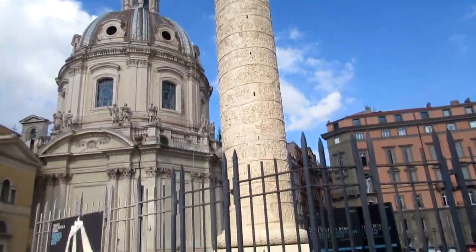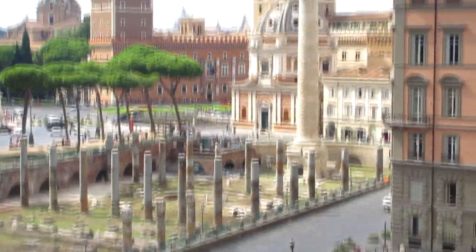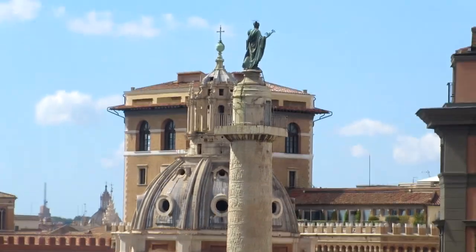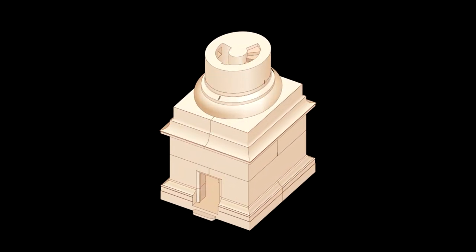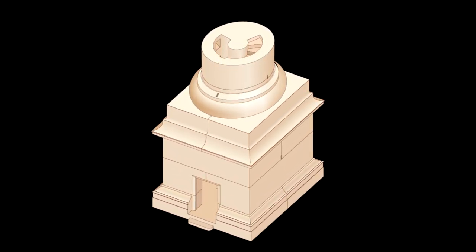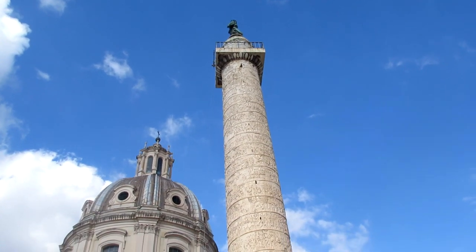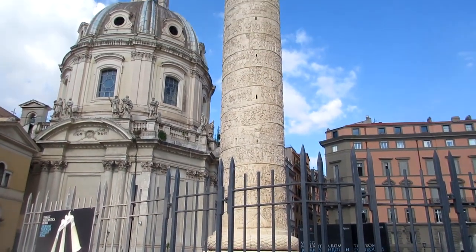The column commemorates Trajan's victory in the Dacian Wars. The lower half illustrates the first war, which took place between 101 and 102, and the top half illustrates the second war between 105 and 106. The interior of the column is hollow, and you can enter it by a small doorway at the base. A spiral staircase takes you up 185 steps to give access to the platform above. Built into the column are also 43 window slits illuminating the inner spiral staircase.